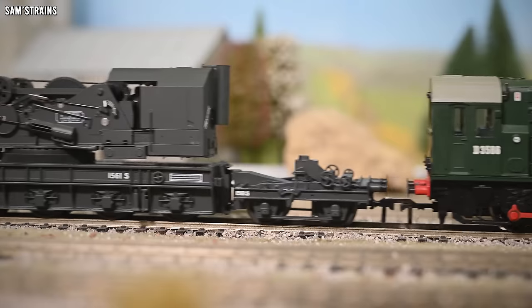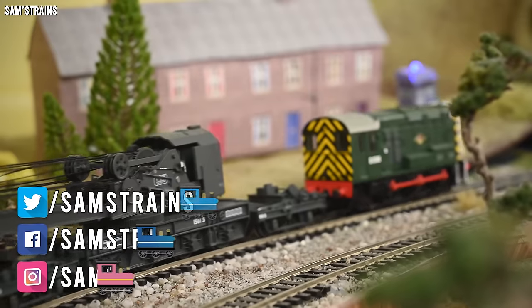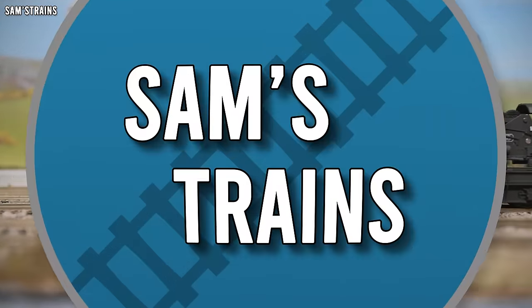Hello there everybody, Sam's Trains here and welcome back to the railway. Today I'm reviewing what I hope will be an incredible piece of rolling stock by Bachmann. Welcome to another episode of 'Good Things Come to Those Who Wait' where Bachmann models are concerned.